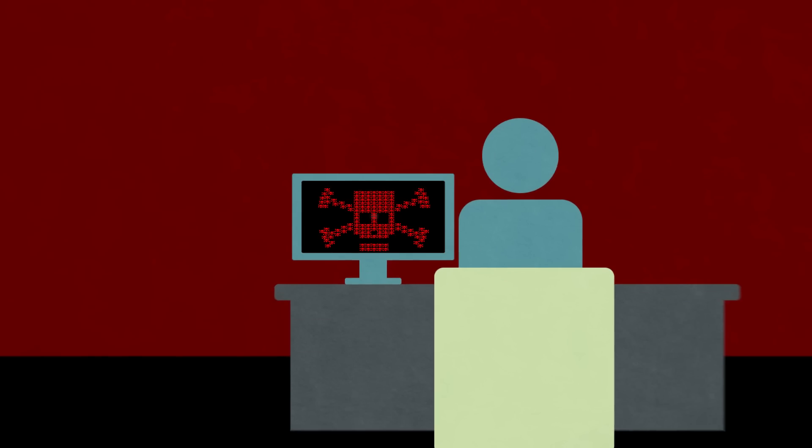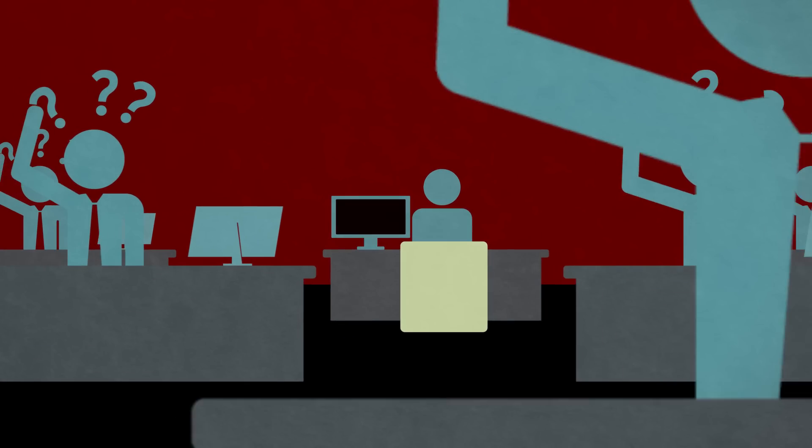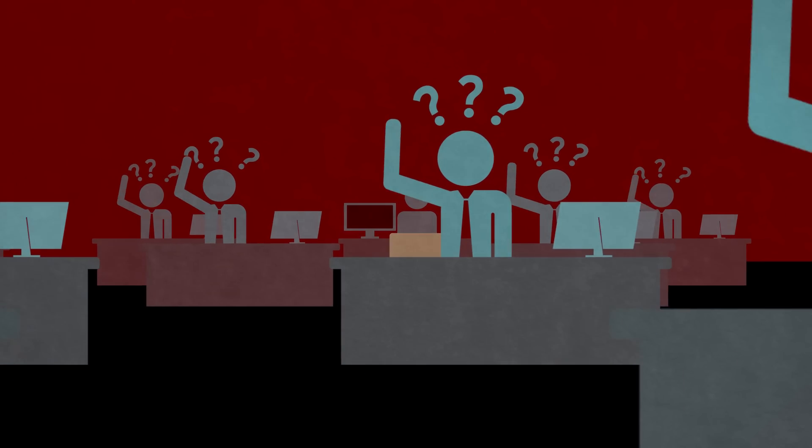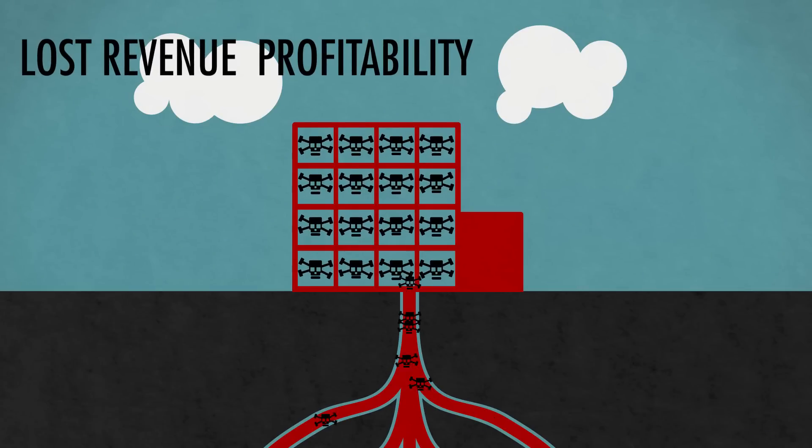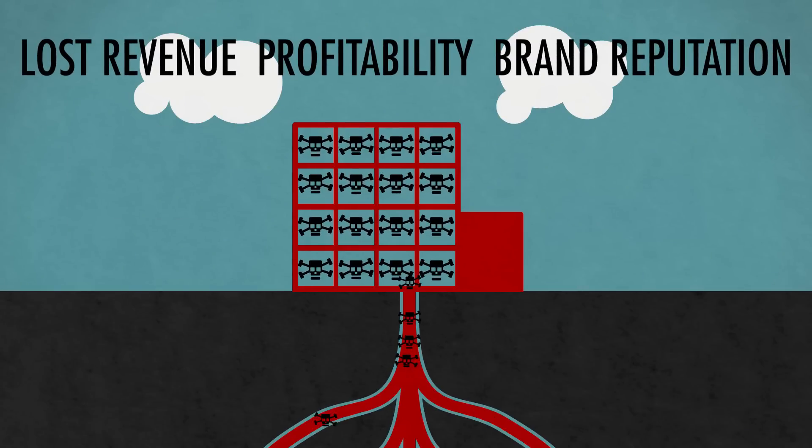Therefore, detecting and stopping DDoS attacks as quickly as possible is paramount to the success of your business, for the repercussions could be severe: lost revenue, profitability, and your brand's reputation, just to name a few.